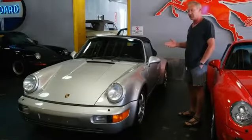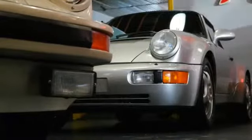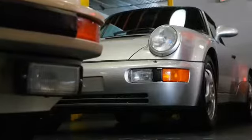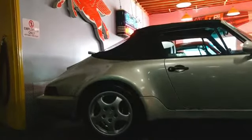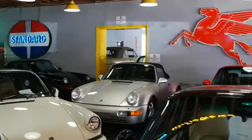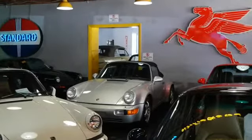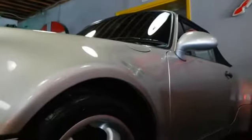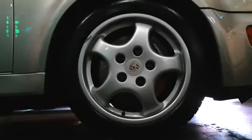This is a 1992 964 America Roadster — they made a limited number of them, only 250 produced in total. It is essentially a 964 Turbo but without a turbo engine; in other words, it has the full turbo bodywork, brakes, and suspension. It's the only wide-bodied 964 convertible you can get, which makes it look a lot cooler.